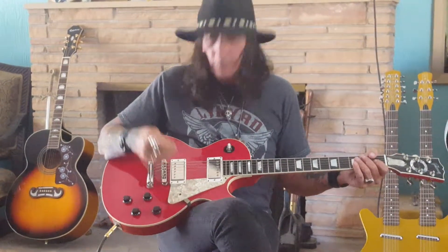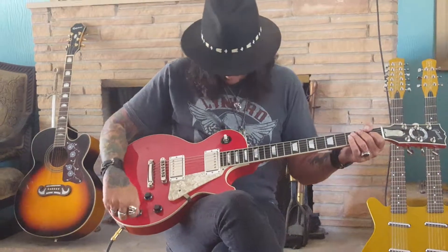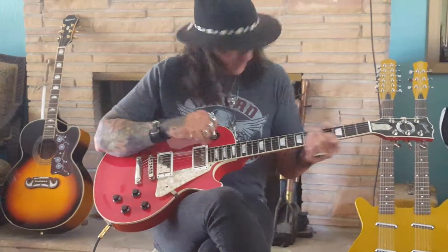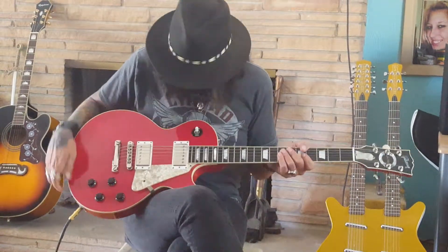Red, mother of toilet seat pickguard, black knobs, cream pickup selector knob with the black ring, beautiful headstock inlay, special inlay, and the mother of toilet seat truss rod cover, white pickup rings, which I think are kind of cool on this guitar.